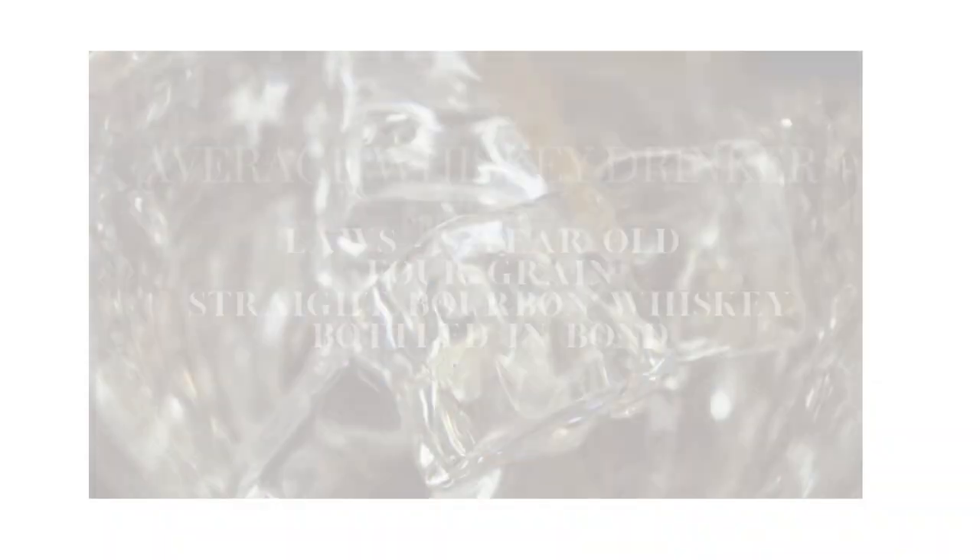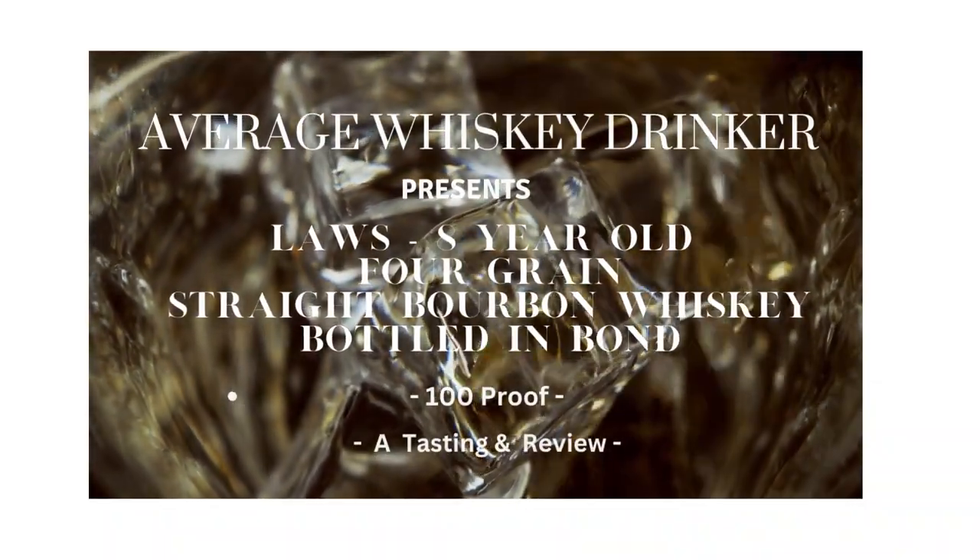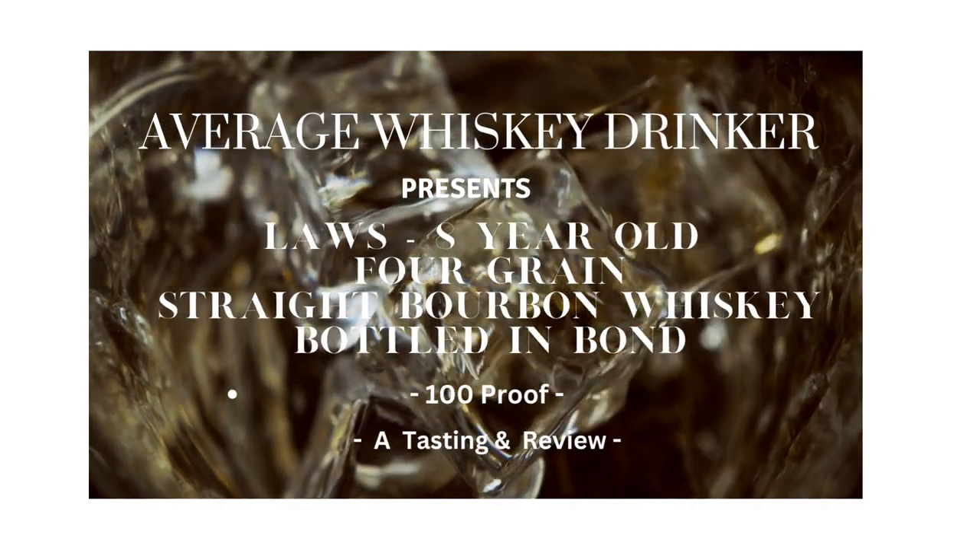Today we're going to be reviewing the 8-year-old bottled-in-bond 4-grain straight bourbon whiskey from Laws here on the channel. We're reviewing the 8-year-old bottled-in-bond 4-grain Laws straight bourbon whiskey.